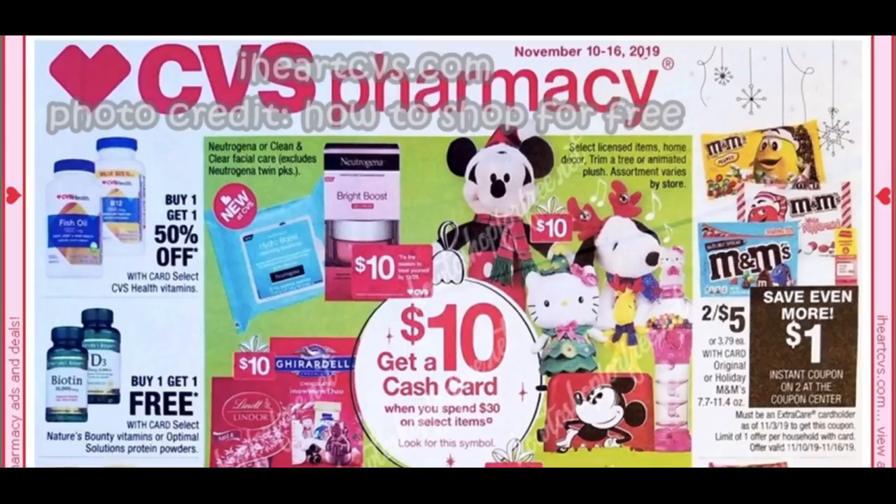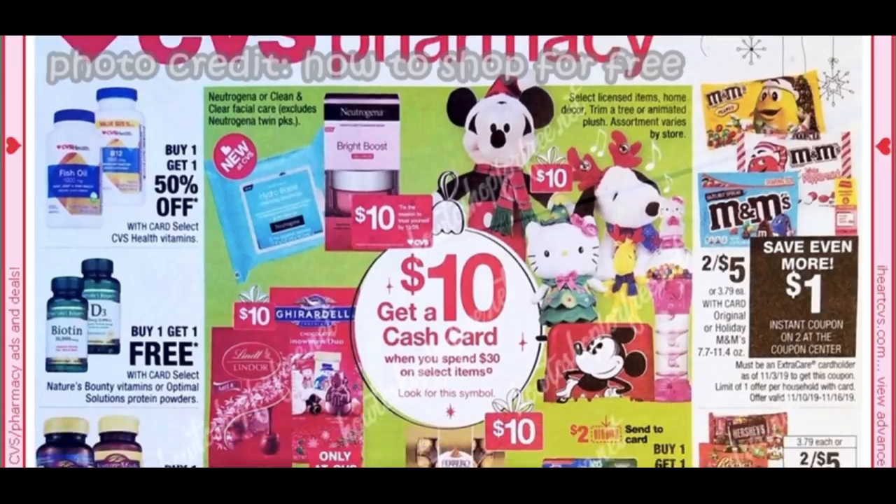Let's dive into this upcoming week's deals. We do have the CVS cash card coming back — when you spend $30, you get a $10 cash card. That resets every week with a limit of one.